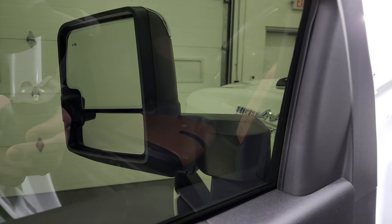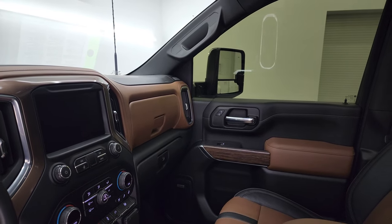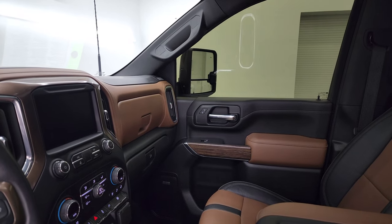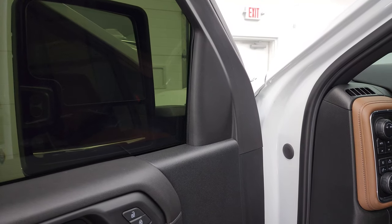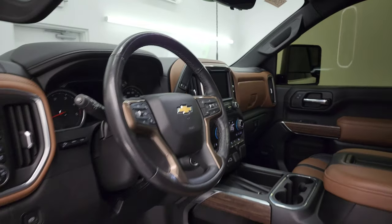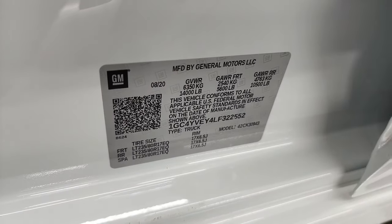These mirrors do power telescope out — I always like showing both sides — and they do power fold in as well. I like showing both sides so you know that both sides are working properly. Here you can also see the tire and loading information as well as the trailering information on one convenient sticker, along with the VIN sticker.